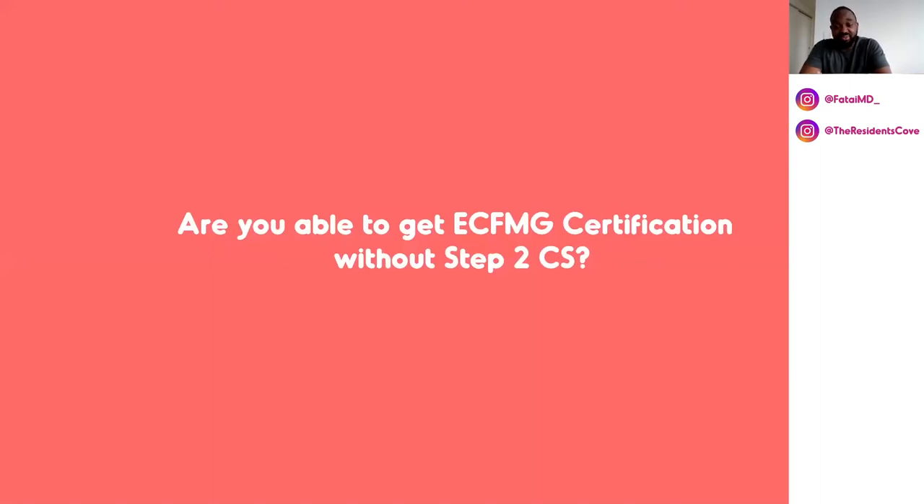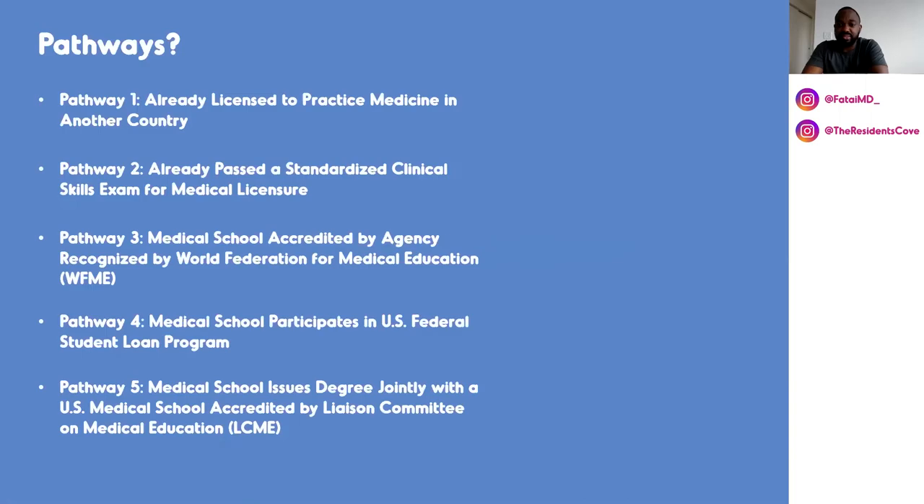The second question is: are you able to get ECFMG certification without Step 2 CS? The answer is yes. There are about five pathways. The first one is: are you already licensed to practice medicine in another country? For those of you who might have gotten licensed in another country — whether it's Nigeria, the Caribbean, Jamaica, or whatever country — that is one pathway you can definitely use.